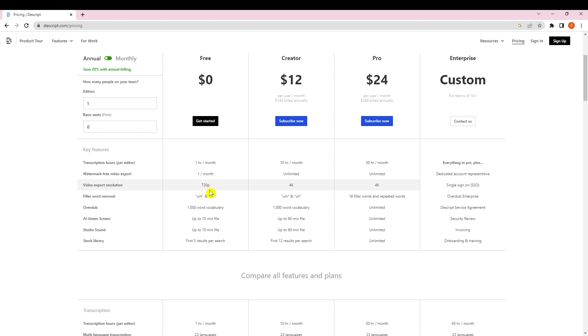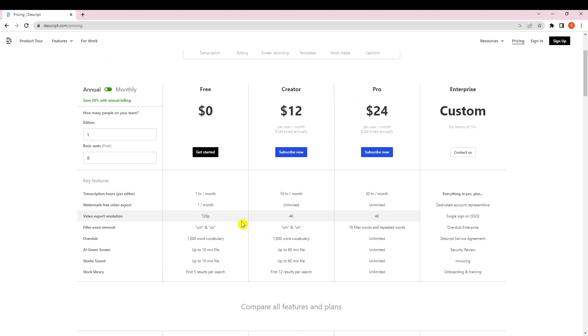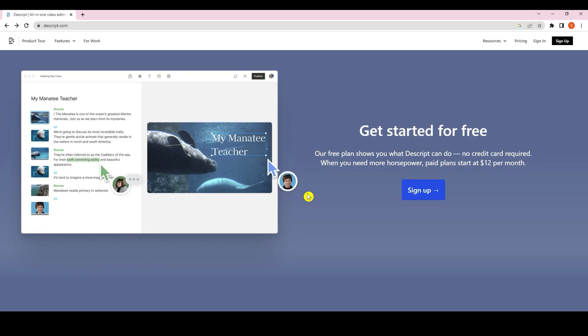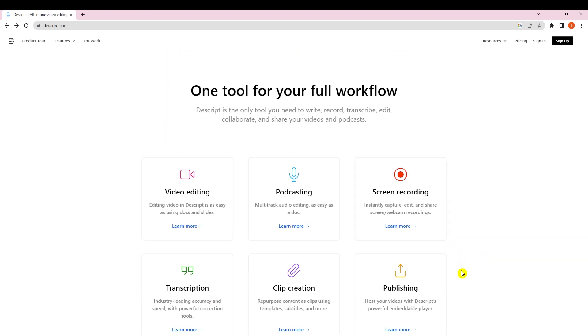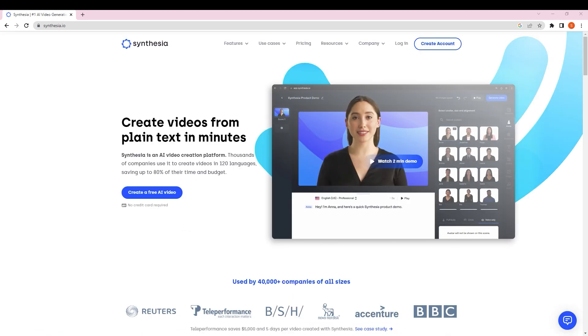The free tier only exports at 720p, which is a downside — 1080p would be great for free in my opinion. After that, extra charges apply for higher quality exports. Overall this tool is very strong, very popular nowadays, and AI is doing fine work making these tools very fast.